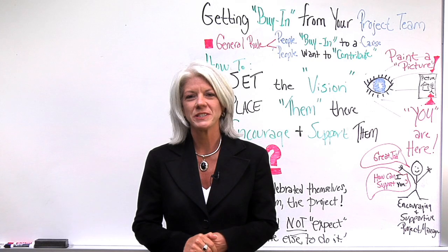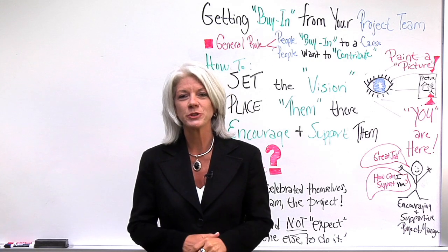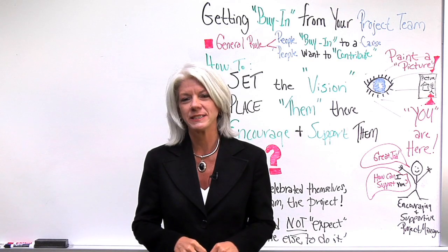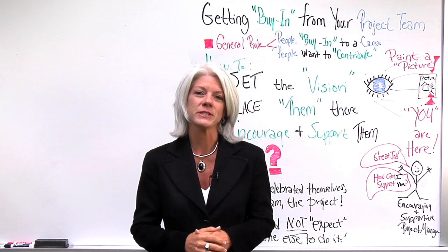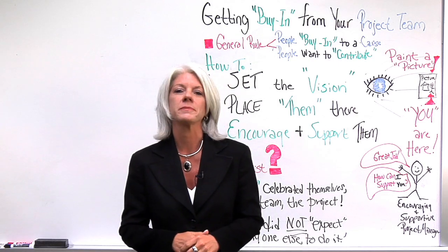Welcome to our whiteboard session today on getting buy-in from your project team. Having all team members engaged, buying in, and working proactively to get things done is one of the major components needed for project success.